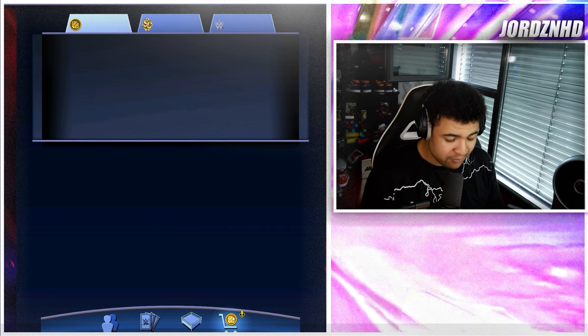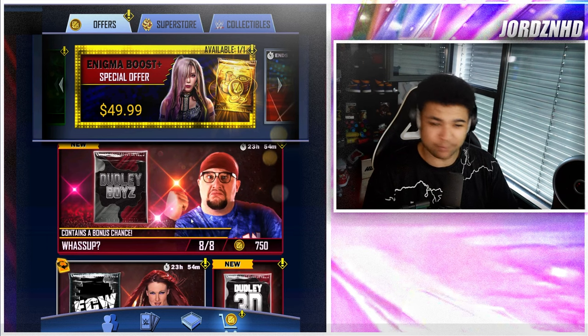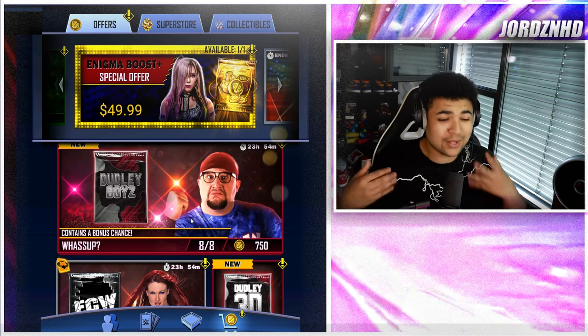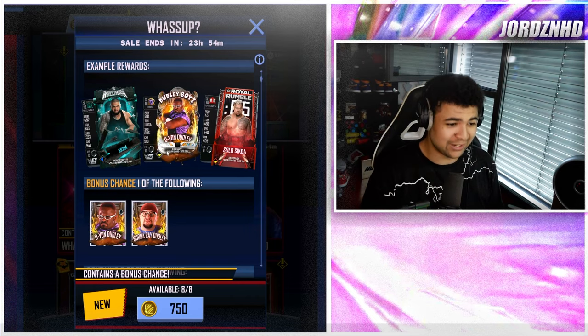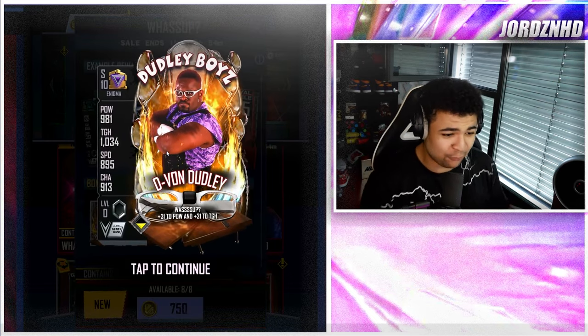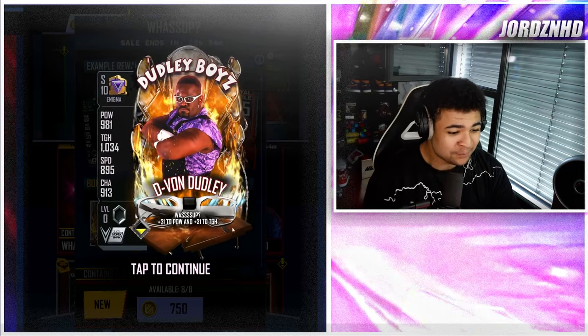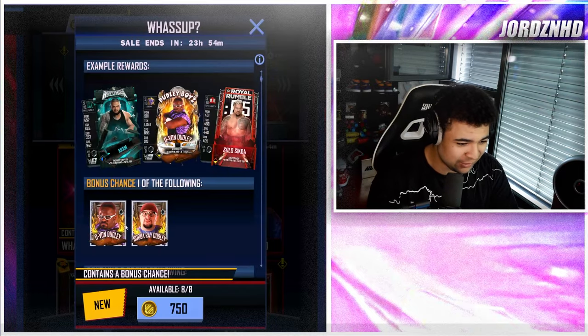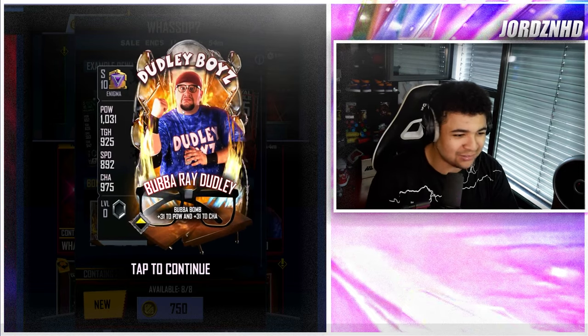In the store we have got ourselves the 'What's Up' packs — Dudley Boys packs — and they do contain these new SE Bubba Ray and DVon Dudley cards. By god, they look beautiful. Look at the animation, look at the design — it looks awesome. You've got the tables there, you've got the glasses for DVon, Bubba Ray with the glasses, the tables again, and the flames.